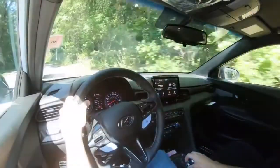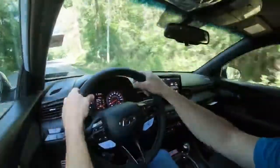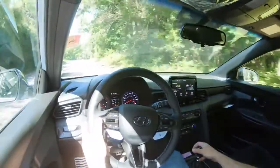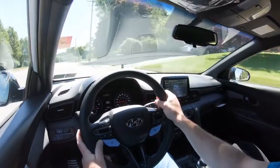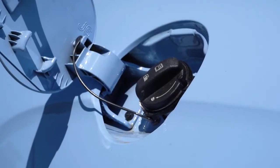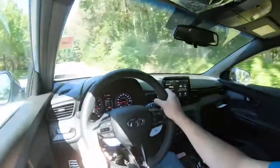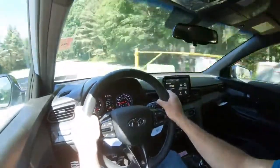That zero-to-60 time comes in at approximately 5.5 seconds according to Car and Driver, quarter-mile time 14.2 seconds, top speed 155 miles per hour — pretty insane for a hatchback. Fuel economy numbers are 22 in the city, 29 highway, taking regular 87-octane unleaded fuel — saving you a bit of money. Worth noting the Honda Civic Type R takes premium fuel.